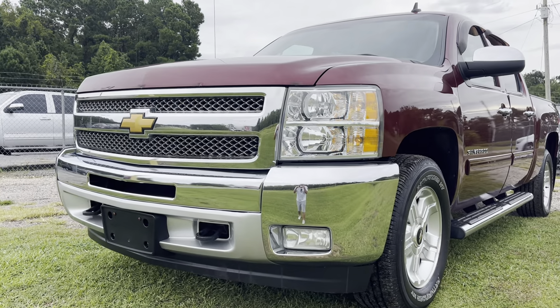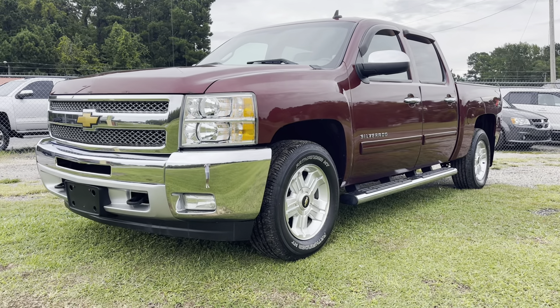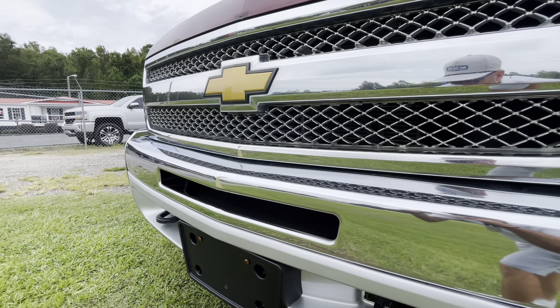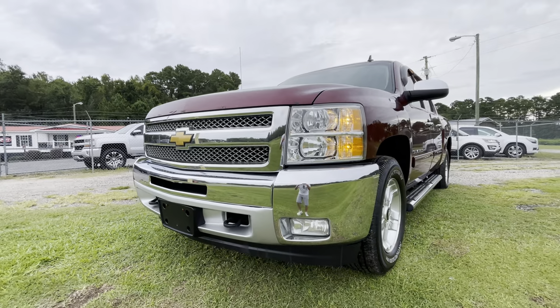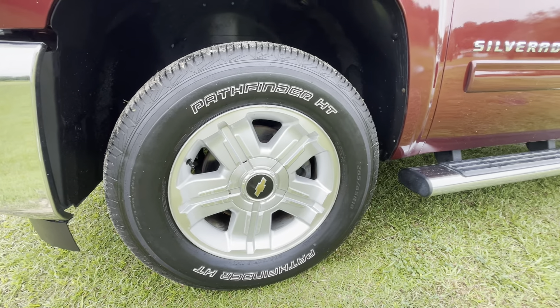It's very clean, as you can tell. A good Chevy truck will last a long time — that's why they say Chevy runs deep, because people love Chevys. They've been around for so long. Can't go wrong with that beautiful chrome grille with the gold bow tie. Front end looks great, headlights looking good, fog lights, alloy wheels, Pathfinder tires with plenty of tread on them, and running boards.